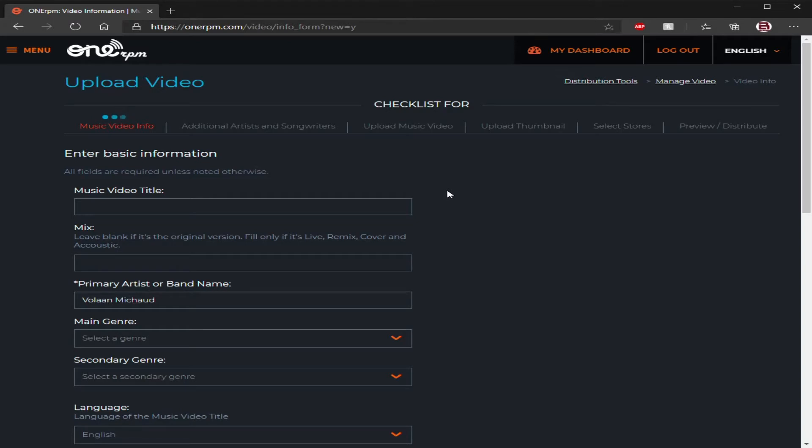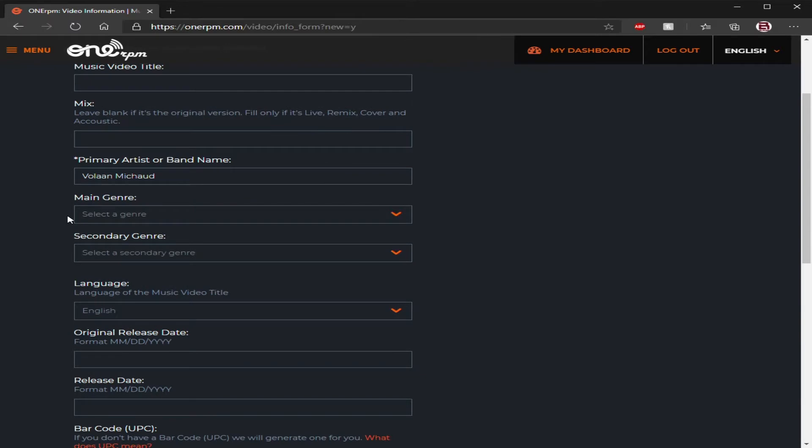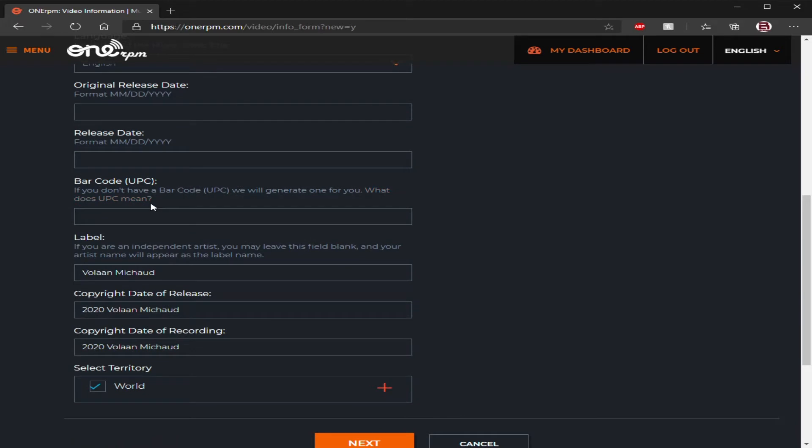It's going to ask you all the same things: is this the original video, is it a remix, is it a cover? It's going to ask you what genre it is, sub-genre, the language, the original release date, and the official release date. If the album or song has already been released and you're doing a music video for it later, they want to know what the UPC code is for that track — if you don't have one, they'll give you one. Then they cover copyright.